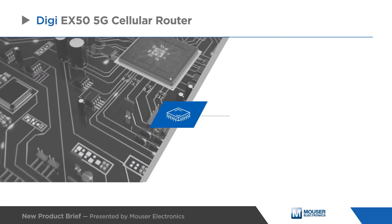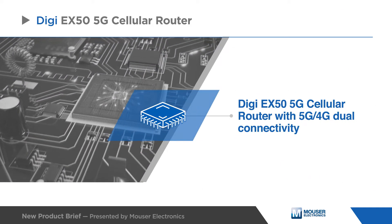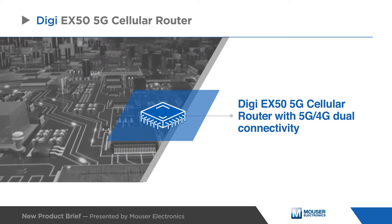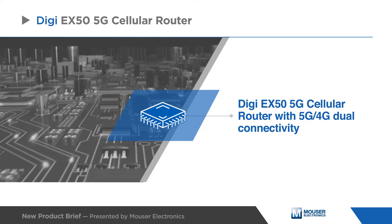The Digi EX50 5G Cellular Router with 5G and 4G dual connectivity provides businesses with a fast, secure, and resilient enterprise-grade network.